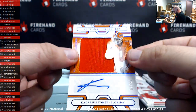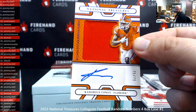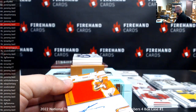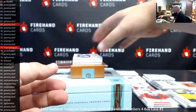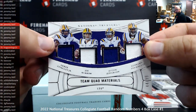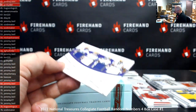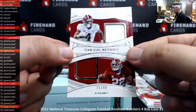Silhouette signatures, Cadarious Tony — this is a Vette auto, 75 of 75. Got a quad relic: Stingley, Burrow, Jefferson, and Fournette, 44 of 99 — Goldie. Got a team dual materials, Brian Robinson Jr. and Najee Harris, 75 of 99 — Hogs and logs with that one.